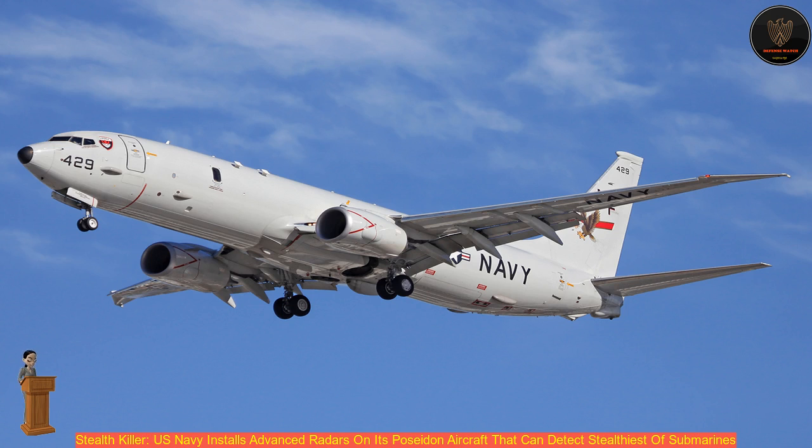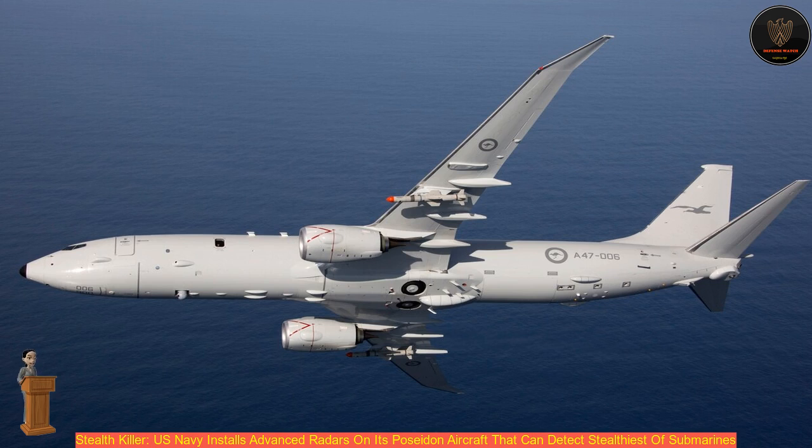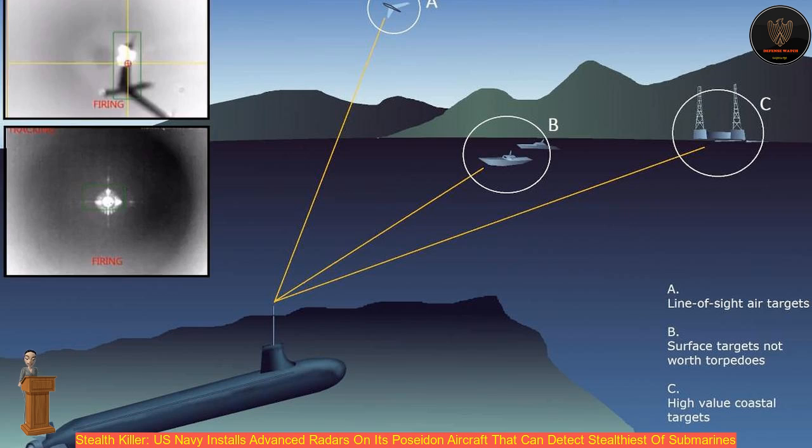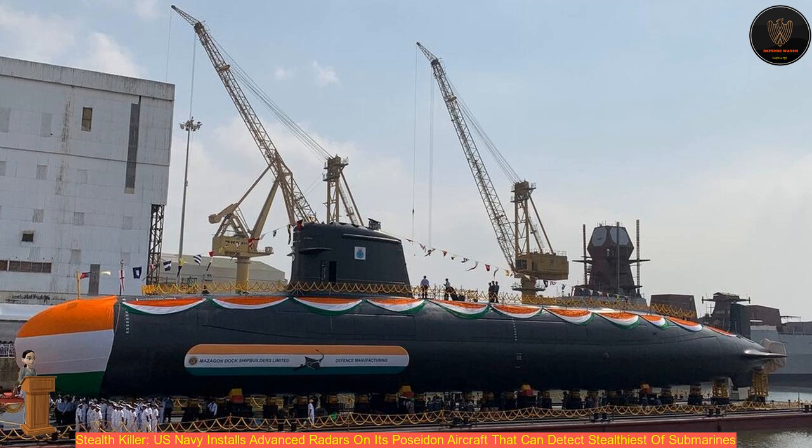Once a submarine is detected, a P-8 can drop an MK-54 lightweight anti-submarine torpedo to give chase. The MK-54, delivered by parachute, will enter the water, turn on its on-board sonar system, and start searching for the enemy submarine. When the torpedo finds the sub, it moves to intercept, detonating a 100-pound warhead against the submarine's hull.